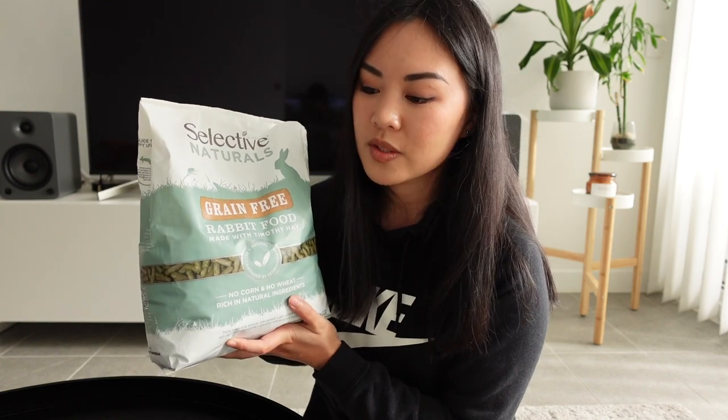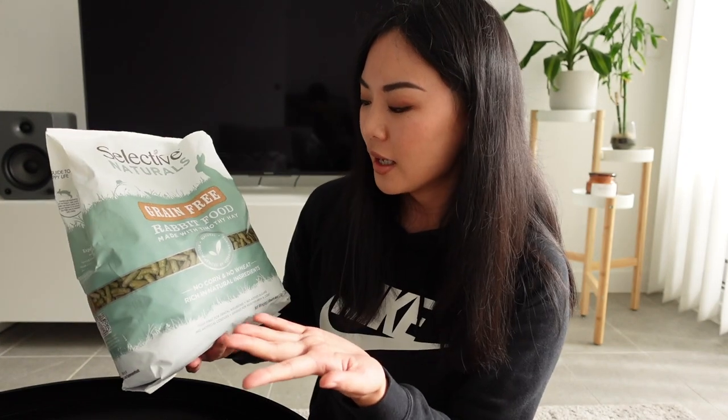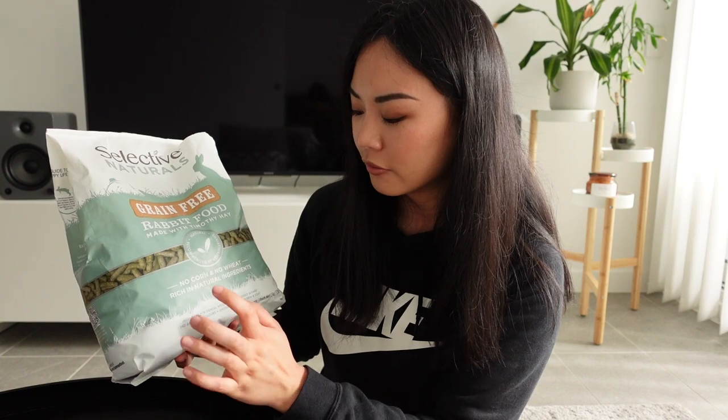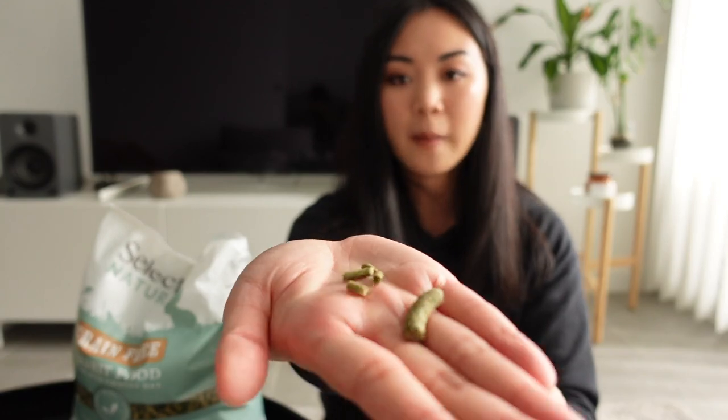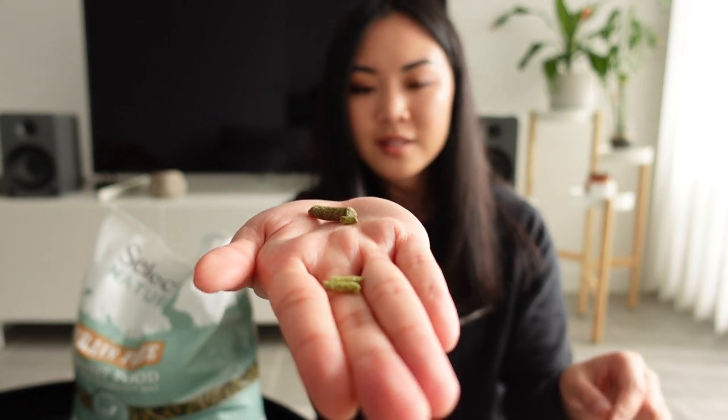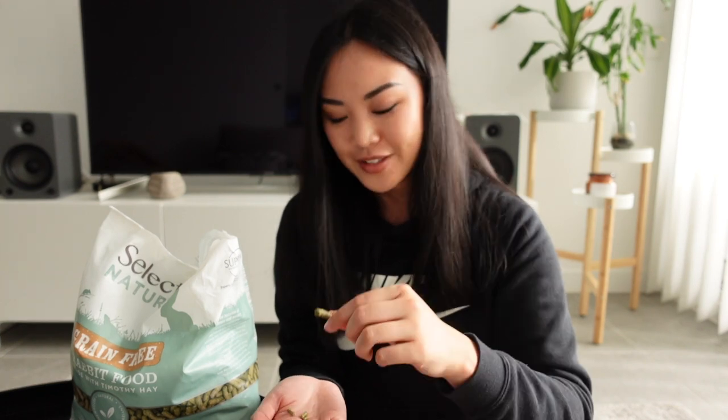Now we've got Selective Naturals Grain Free. The packaging looks very similar to Science Selective — I believe they are the same brand, but this is the grain-free version made with Timothy hay, no corn, no wheat, and rich in natural ingredients. The fiber, protein, fat, and calcium are all within the healthy range. Timothy hay is the first ingredient, which is great, followed by soya bean hulls, pea flour, flaked peas, ground soya bean meal, and ground dry locust beans. The one thing I don't really like about this pellet is just how big they are — I've never seen a rabbit pellet that big.